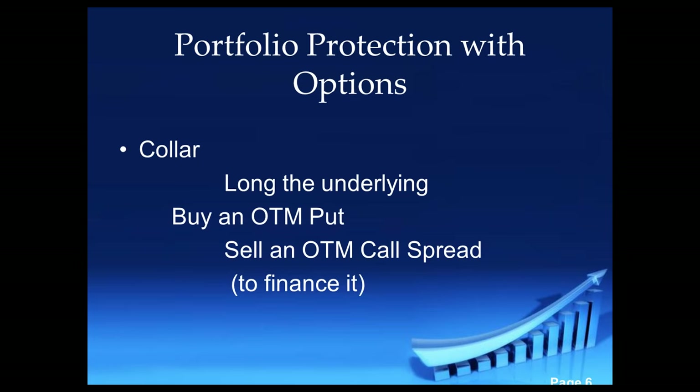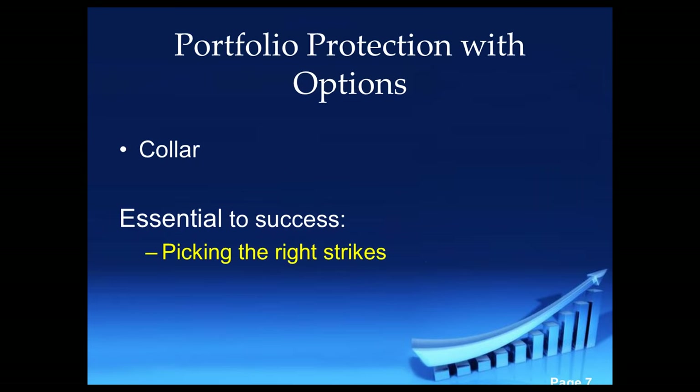You can use this to protect options — if you were long a call, say a LEAP or something like that, absolutely. I'm a person that likes to use LEAPs rather than the stock because your margin requirements are much less and your risk is a lot less as well.